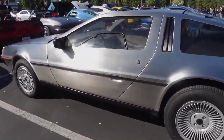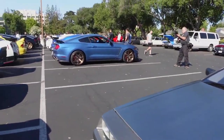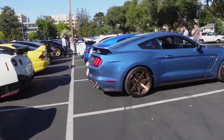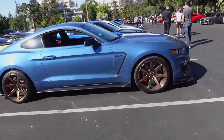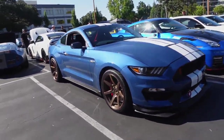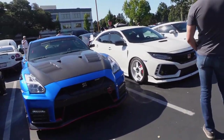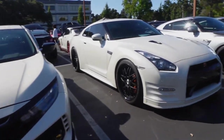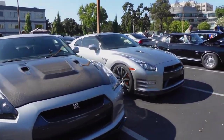DeLorean here. Very clean. Now we have this very, very nice GT350. Loving the color. Beautiful blue. French GT-R. Nice GT-R lineups.